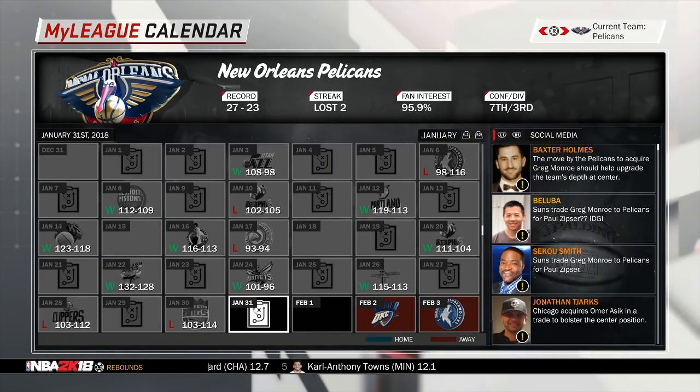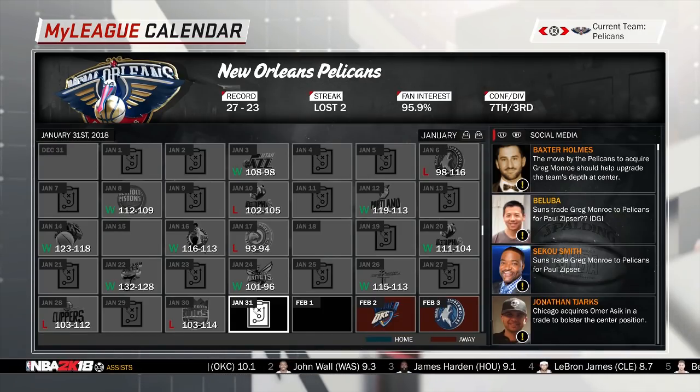It's about time the Pelicans management team has finally made a great decision for the franchise and actually made the correct signing and trades for this team. It was just reported that the Pelicans have traded for Nikola Mirotic from the Chicago Bulls in exchange for Tony Allen, Omar Ishiq — who had a bad contract — and also a future first round draft pick.